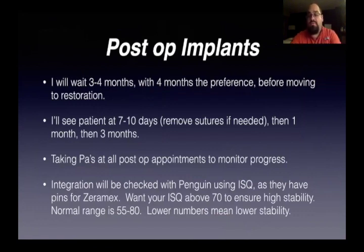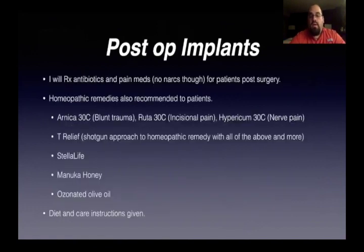My post-op on implants is basically the same as for my biological extraction protocol. I'll wait three to four months — four being my preference — before moving to restoration. We see the patient again at seven to ten days, remove sutures if needed, then at a month and three months. We take PAs during all appointments to monitor progress. Then we check the integration with a Penguin using the ISQ — they have pins for Xeromax, which I like about it. I always want the ISQ to be above 70 to ensure high stability. The normal range is 55 to 80, but lower numbers mean lower stability. The post-op protocol is exactly the same as for biological extraction — homeopathic remedies, Manuka honey, Stella Life, T-Relief, ozonated olive oil, and diet and care instructions.